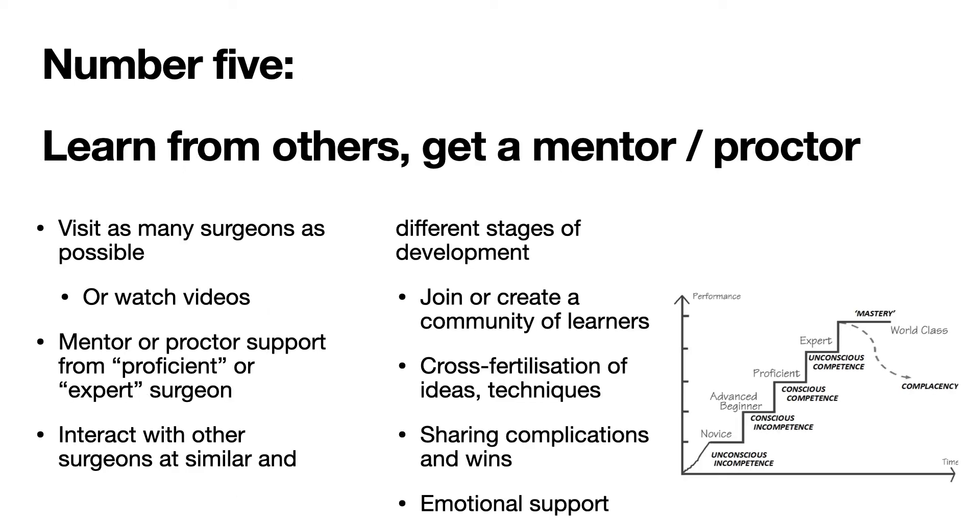Point number five — perhaps the most important step — is to learn from others by getting a mentor or proctor. You should try to visit as many surgeons as possible, or watch their videos if you can't visit. Getting someone who has already surmounted the learning curve is important. It's also important to interact with surgeons at similar or different stages of development — you can join or create a community of learners. Cross-fertilization of ideas and techniques is extremely important, and often the emotional support you give each other is equally valuable.